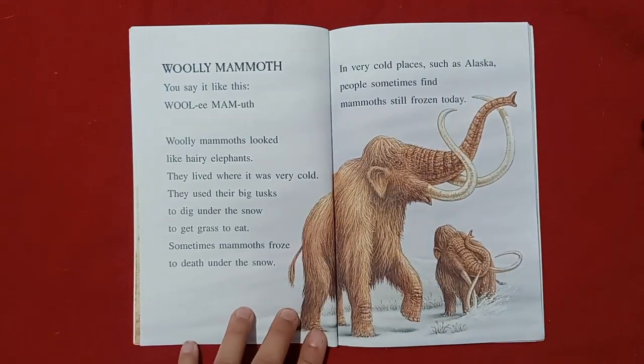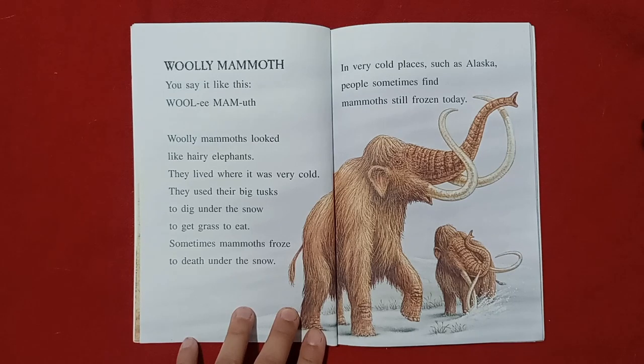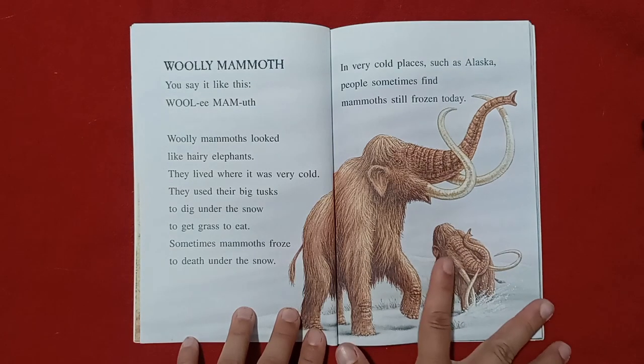Wooly mammoth. Wooly mammoths looked like hairy elephants. They lived where it was very cold. They used their big tusks to dig under the snow and get grass to eat. Sometimes mammoths froze to death under the snow. In very cold places, such as Alaska, people sometimes find mammoths still frozen today.